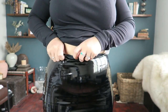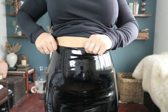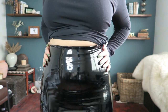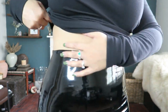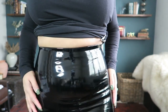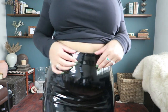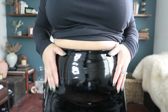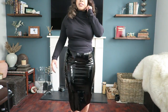Okay, so this is the Commando one. It really sucks you in — it's definitely got more of a control factor, which I love. There's not too much spillage actually, it does really suck you in. I love the fact that it doesn't have an elasticated waistband — it's built in all around.